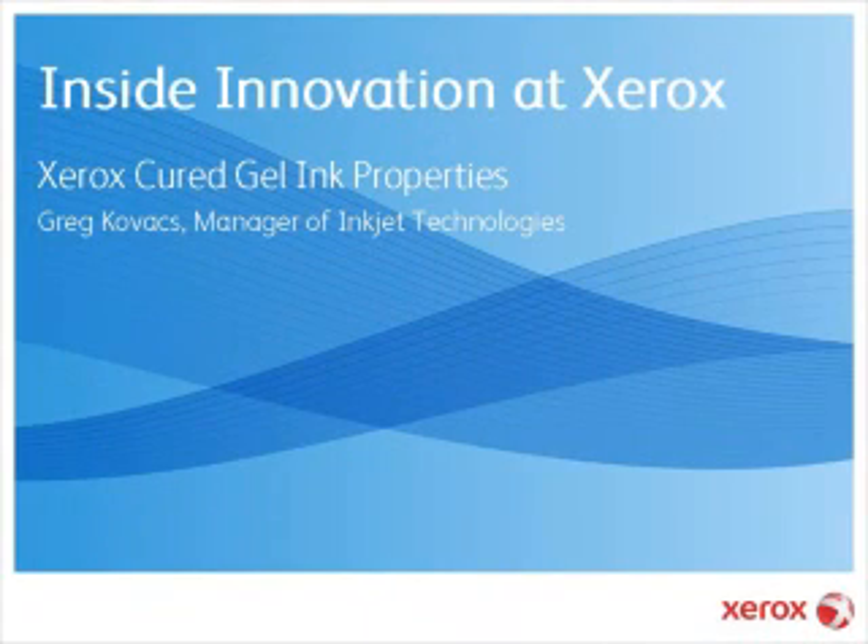Hello, and welcome to this Inside Innovation at Xerox podcast, where we discuss new technologies and innovation happening inside the Xerox Innovation Group, the company's worldwide research and development organization. For Xerox, I'm Dee Alexander.